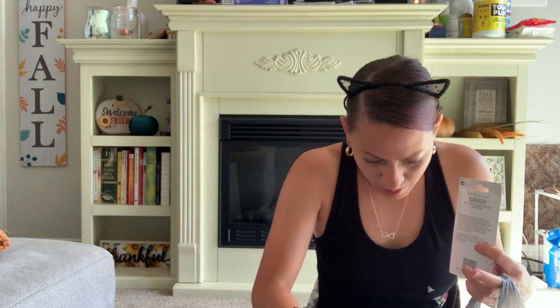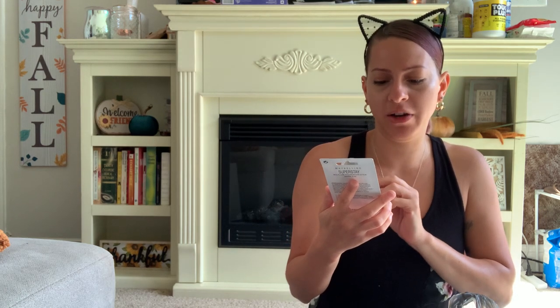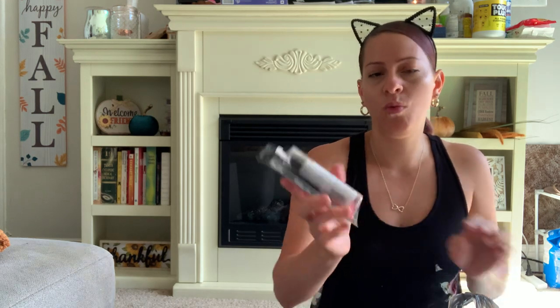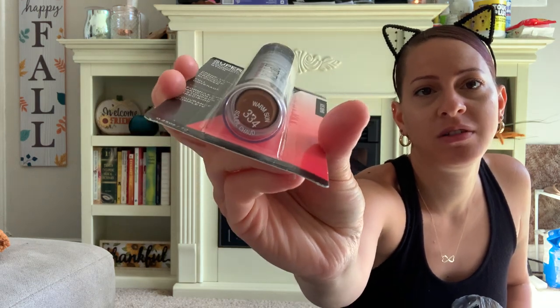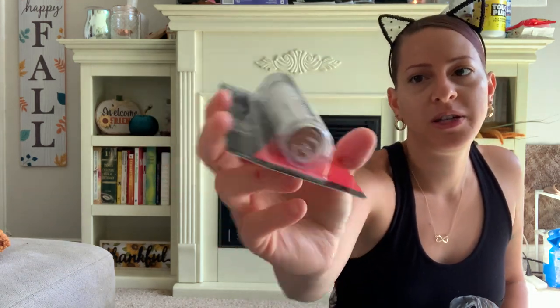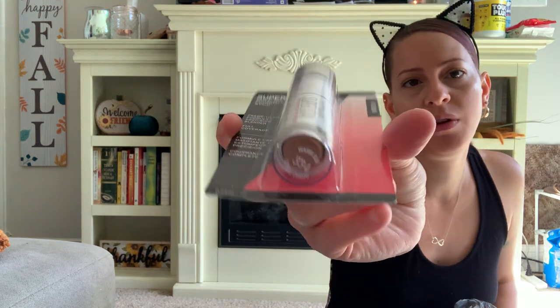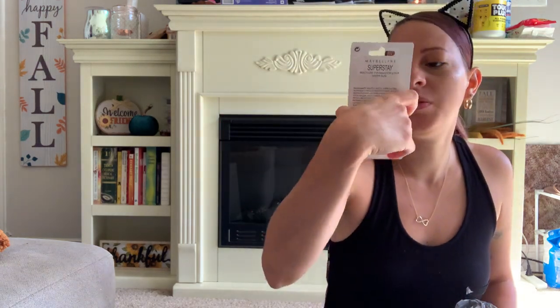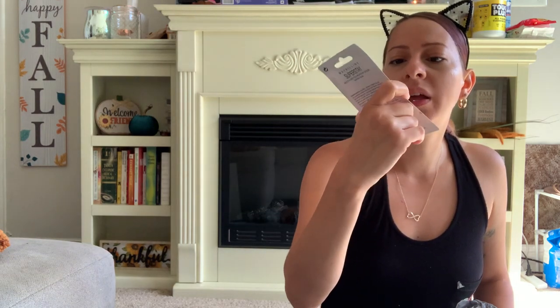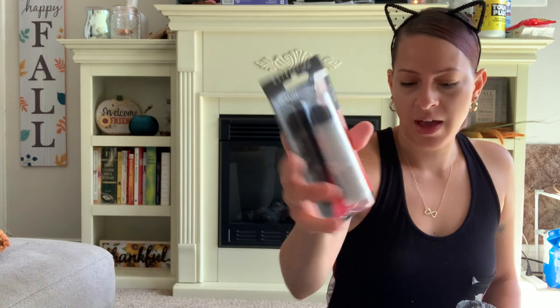They also have these new foundation sticks by Maybelline — the Super Stay Multi-Use Foundation Stick, Cream to Matte Formula, Precision Blender, full coverage. The color is Warm Sun. This is going to be gifted to my niece. They didn't have my color at all — they had Espresso, Mocha, Warm Sun, and this was the lightest. I wish they had my color because I really like the way it looks. My niece loves to do her makeup.